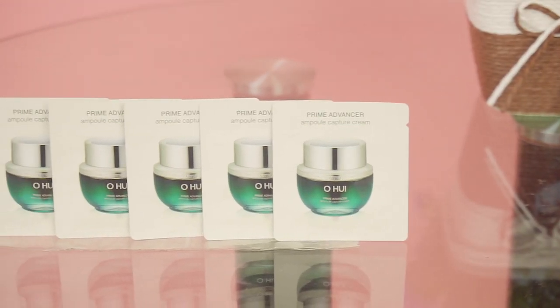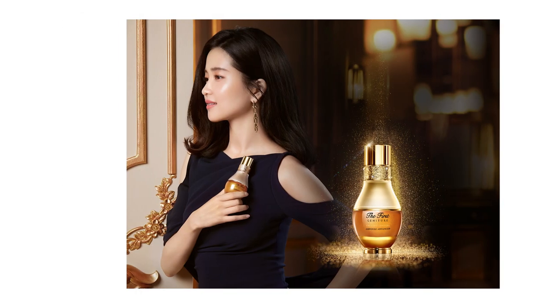Khi nhắc đến giá cả của thương hiệu Ohui, chắc hẳn chúng ta nghĩ ngay đến những sản phẩm rất đắt. Bởi vì đây là dòng sản phẩm cao cấp, được nghiên cứu kỹ càng trước khi tung ra thị trường. Tuy nhiên, nếu muốn sử dụng sản phẩm này còn có một phương pháp khác: chúng ta sẽ sử dụng dạng gói đang trên tay Kiều Anh - một trong những sản phẩm bán chạy nhất của Ohui hiện tại, được rất nhiều chị em săn đón.